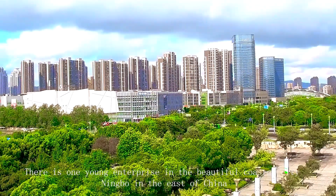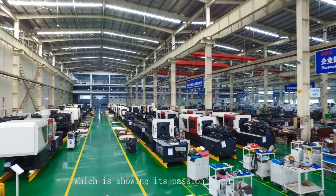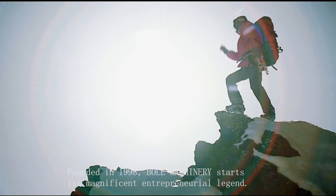There is one young enterprise in the beautiful coastal city Ningbo in the east of China, which is showing its passion and vigor. Founded in 1998, Bull Machinery starts its magnificent entrepreneurial legend.